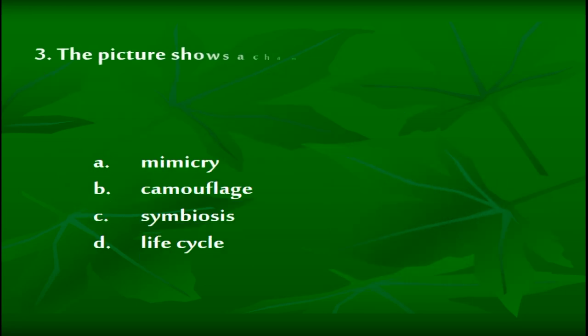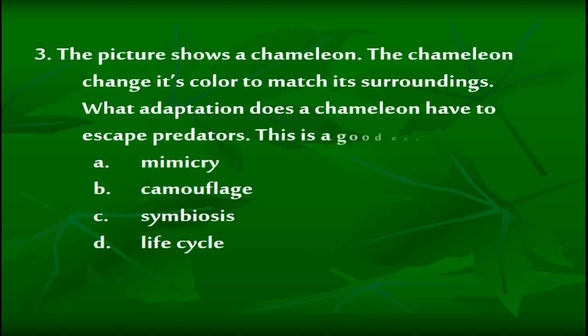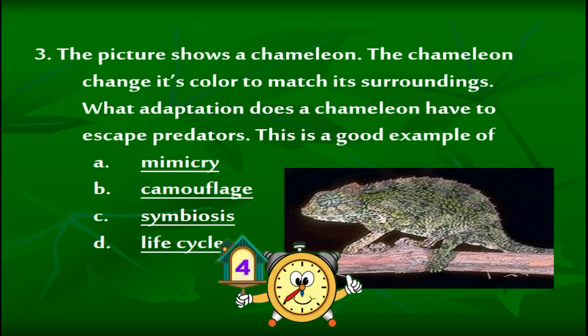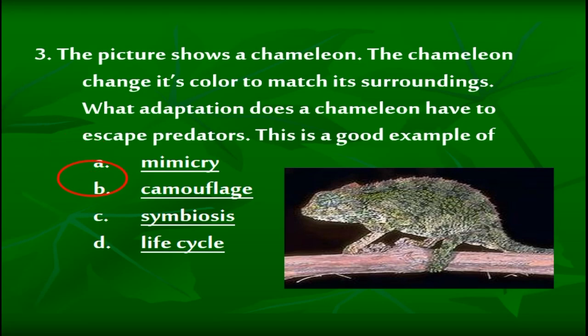The picture shows a chameleon. The chameleon changes its color to match its surroundings. What adaptation does a chameleon have to escape predators? This is a good example of: A: Mimicry. B: Camouflage. C: Symbiosis. D: Life cycle. The correct answer is letter B — camouflage.